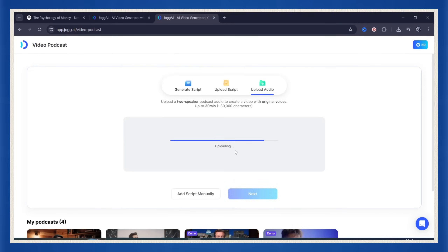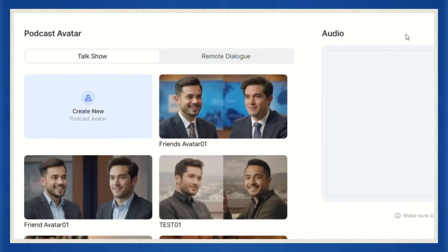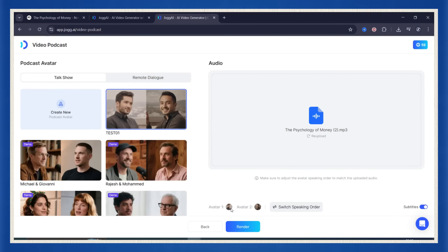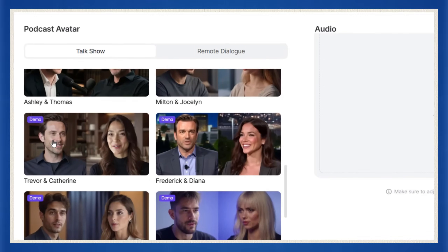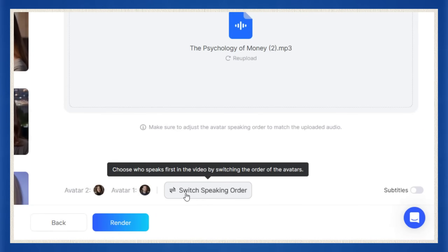Back inside Jog AI, I upload the audio, then pick the avatars. You've got two avatar styles to choose from: talk show or remote dialogue. If you're going with remote dialogue, you'll need to select your first avatar, then your second, in the exact order you want them to speak. If you're doing the talk show style, just pick one of the presets and you're good to go. Since this podcast has a male and a female voice, I select an avatar pair that matches that vibe. You can even choose who speaks first based on how your audio is structured.